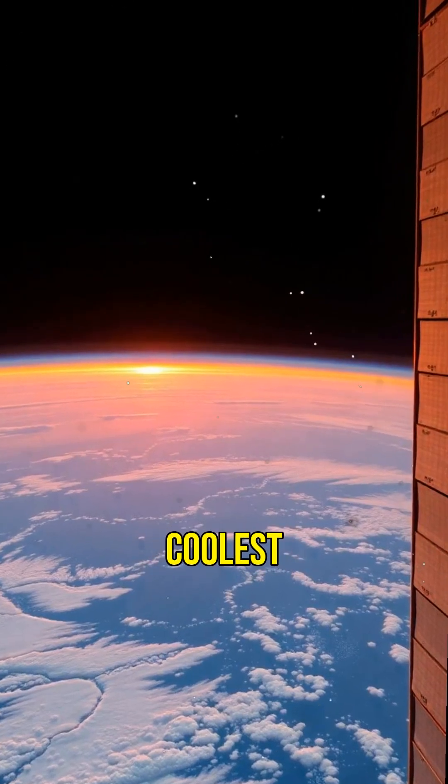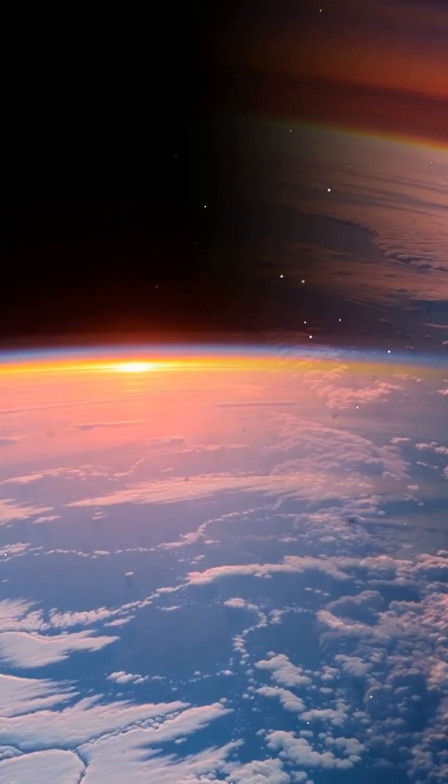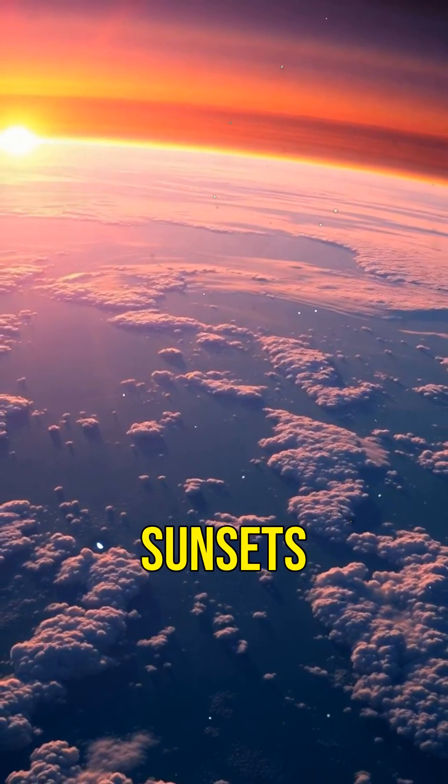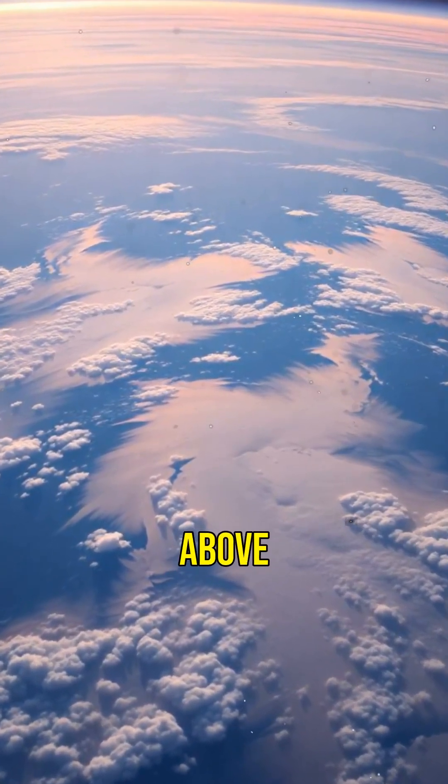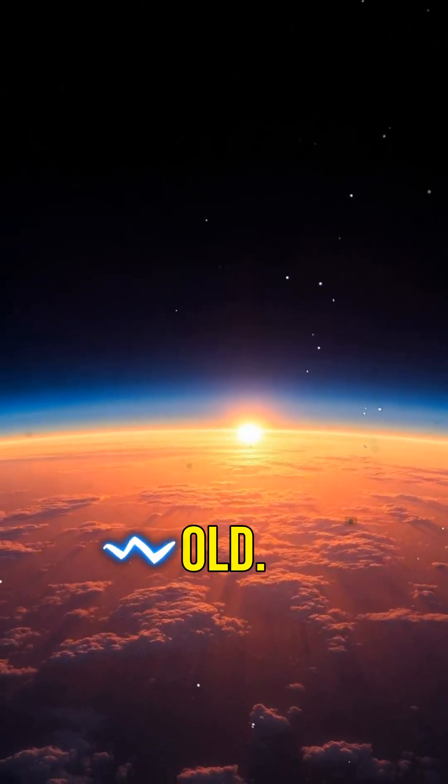One of the coolest parts: the view. Astronauts get to see 16 sunrises and sunsets every day. Imagine watching Earth from above — it's a sight that never gets old.